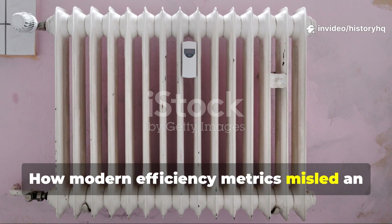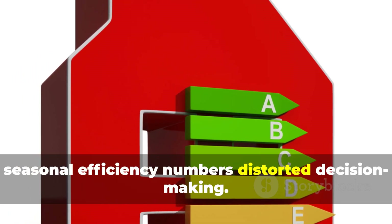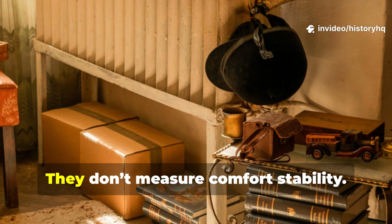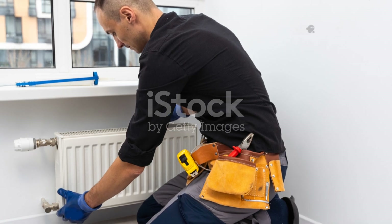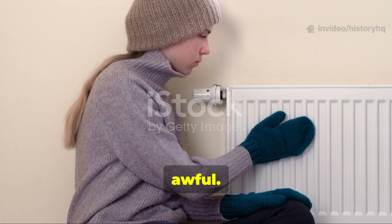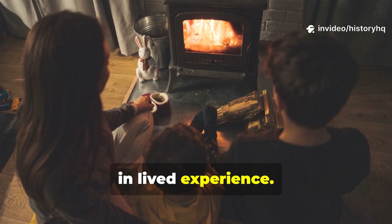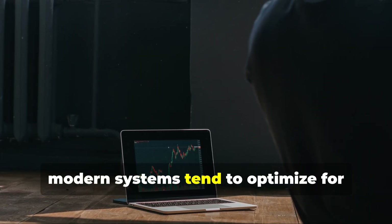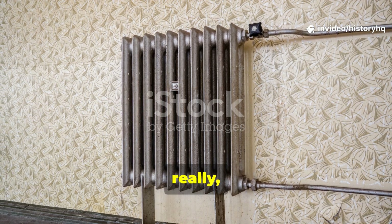How did modern efficiency metrics mislead an entire generation? The obsession with AFUE ratings and seasonal efficiency numbers distorted decision-making. These metrics focus on fuel-to-heat conversion, not heat delivery quality. They don't measure comfort stability, resilience, or building health. A system can be 95% efficient and still feel awful. Sometimes a radiator system that's technically less efficient on paper can actually outperform in lived experience. Historic engineers optimized for outcomes, not just numbers. Modern systems tend to optimize for spreadsheets instead. And that really is the disconnect.